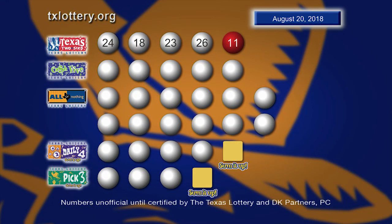So once again, those winning Texas Two-Step numbers are 24, 18, 23, 26, and a bonus ball of 11.